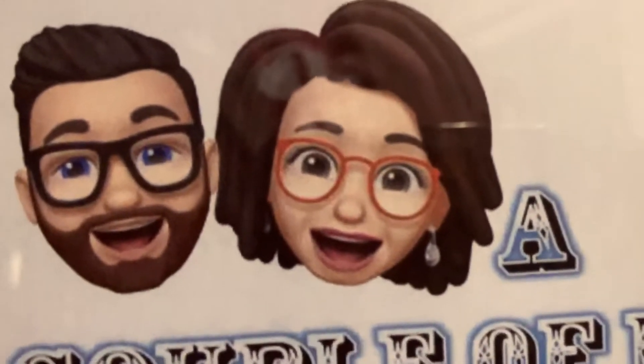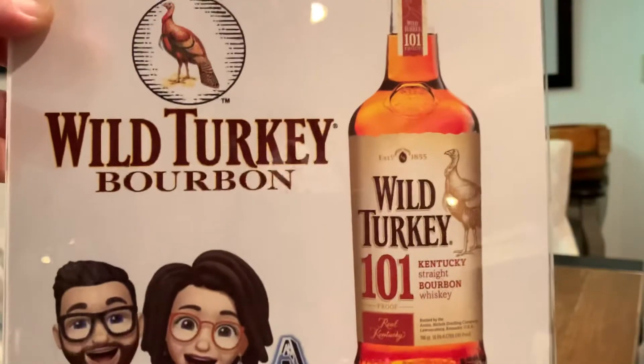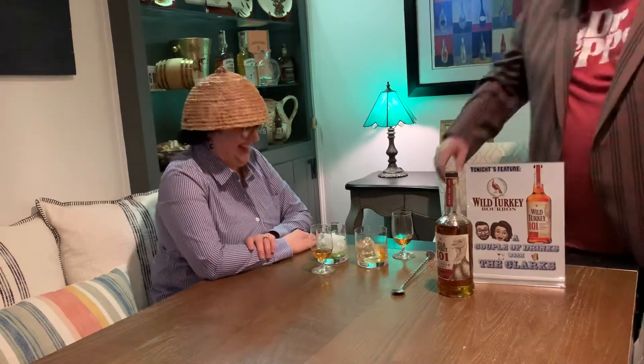Welcome back to another edition of A Couple of Drinks with the Clarks. Tonight we're featuring Wild Turkey 101 Kentucky Straight Bourbon. Since you said I was going to make you a mint julep out of this bourbon, you're wearing the Kentucky Derby hat. I don't have a pretty hat. That hat's definitely ain't pretty. We are the Clarks — I'm Matt, and this is my wife Patty, the beekeeper.